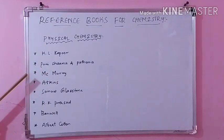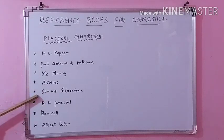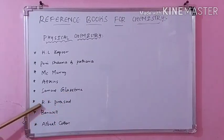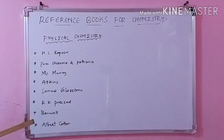And then coming to McMurray — this is also very good; you can find quantum chemistry covered very nicely here, so refer McMurray for quantum chemistry. And then Atkins, which is also a good book for various topics. And then Glasstone — in this, electrochemistry is given very nicely. And then R.K. Prasad — quantum chemistry is good in this as well, and other concepts are covered too.